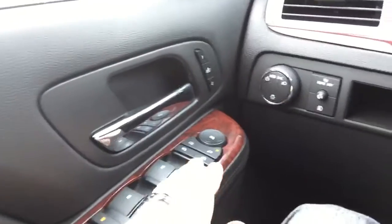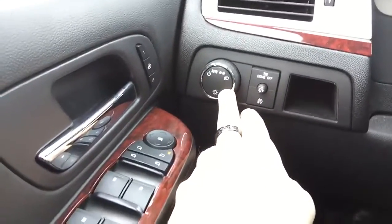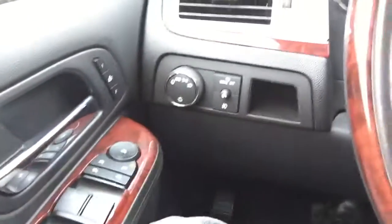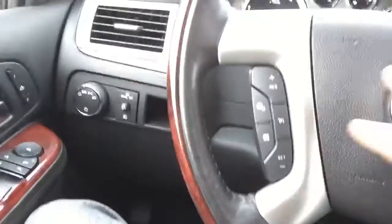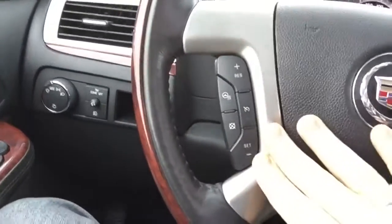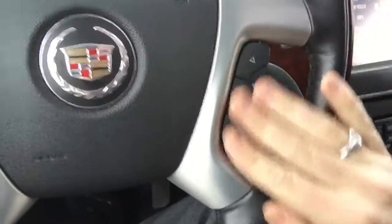The seats are a memory function and they also have 12 different ways that you can adjust them. With the ultra luxury pack, the lights are an IntelliBeam upgraded feature that are automatic, so the highs and lows go on automatically. The mirrors are power adjustable and folding. On the steering wheel, it's heated with cruise control on the left-hand side and radio and Bluetooth controls on the right-hand side.